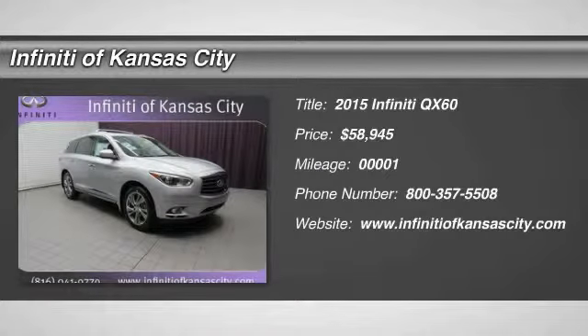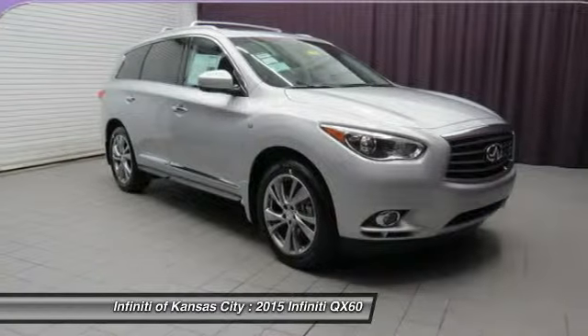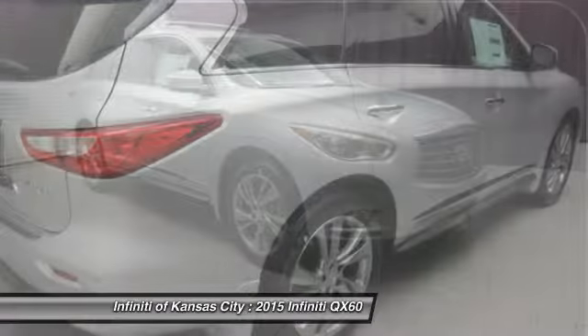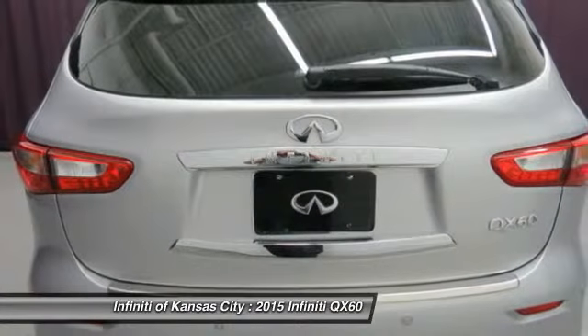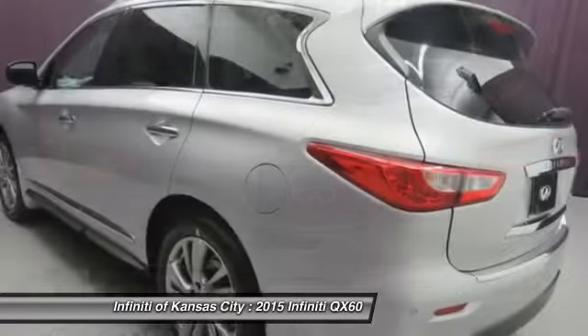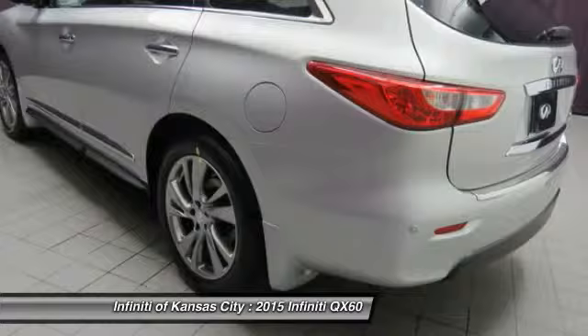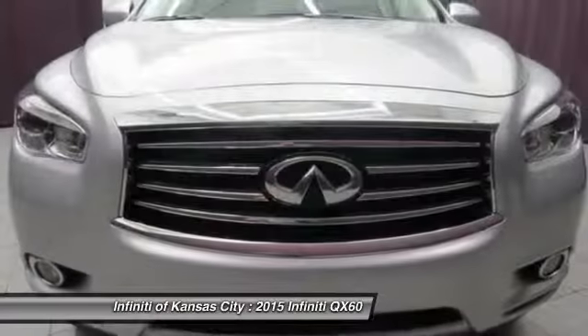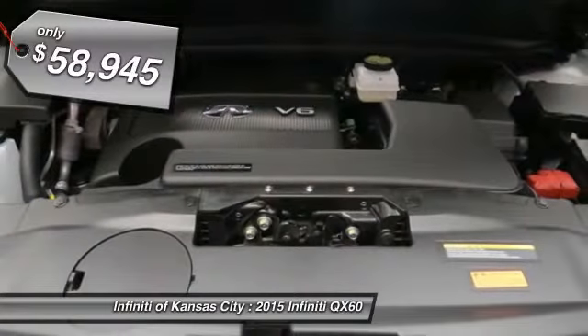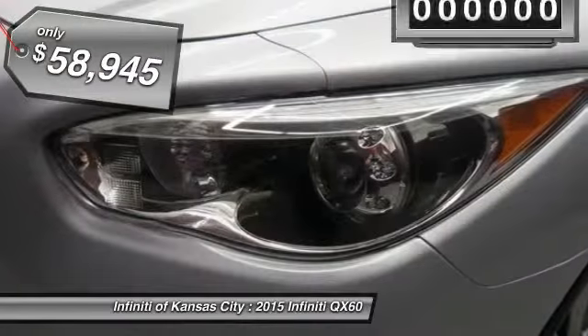The 2015 Infiniti QX60. The Infiniti QX60 is the perfect blend of luxury and practicality. This crossover SUV not only provides ample space for passengers and cargo, but also an interior that screams luxury. In addition, the QX60 offers extremely high levels of safety, all with a sleek new design and is priced below $60,000.